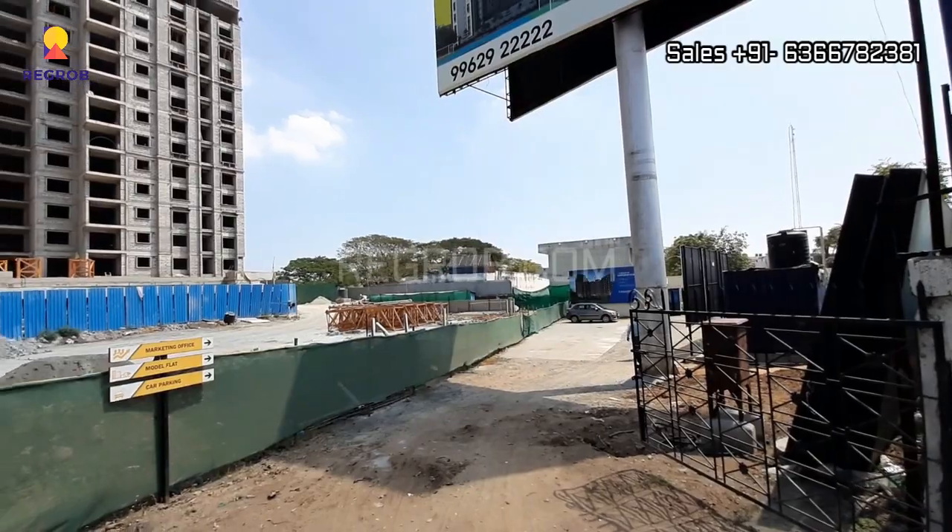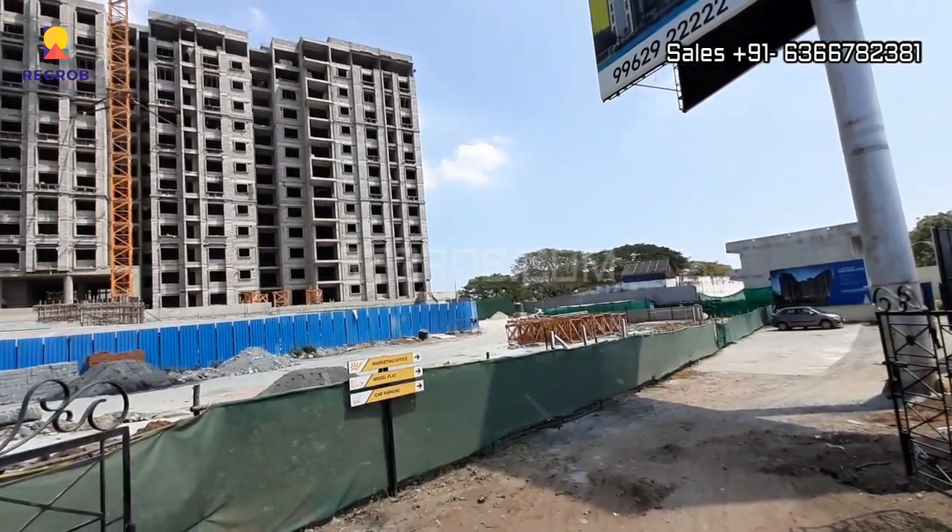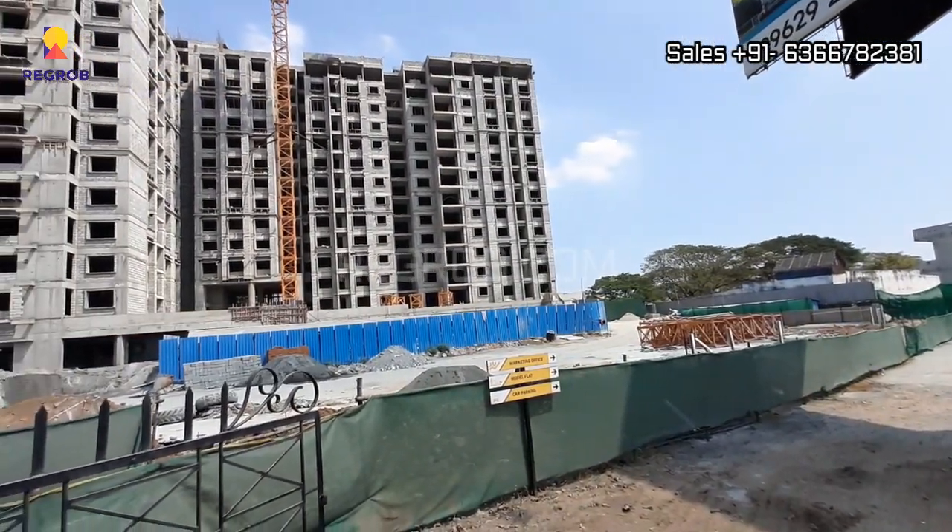It's an under-construction project and the construction work is going on in full swing. Here you can take the exterior view of the project towers.